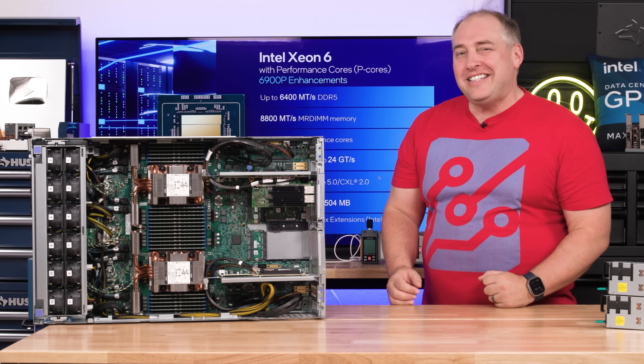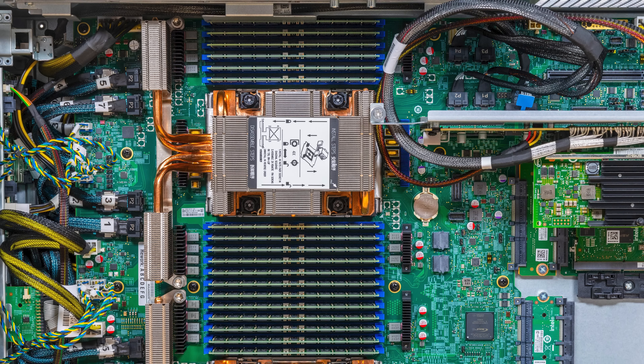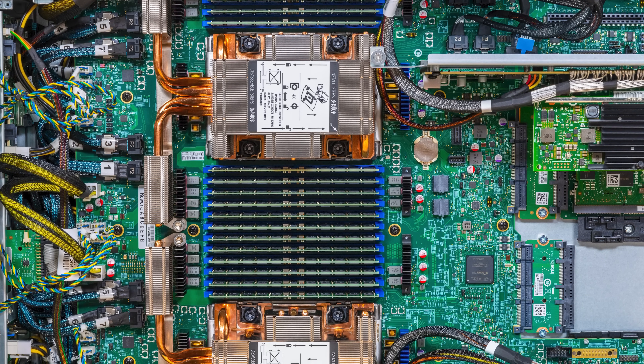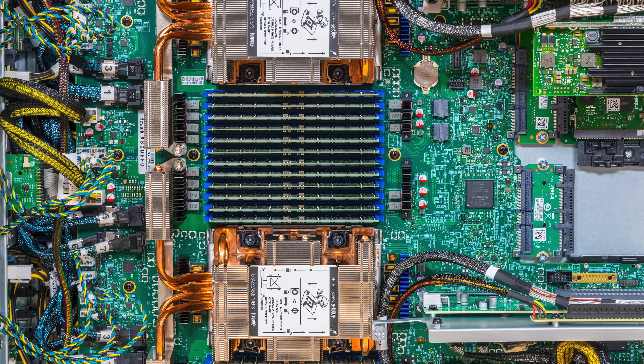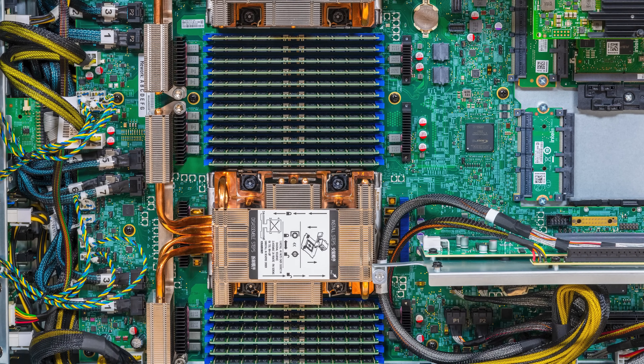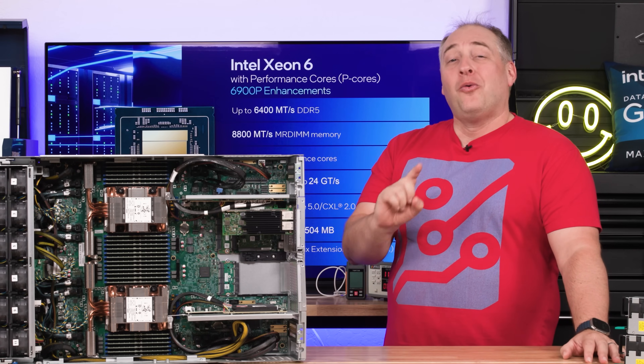The number one feature of the Xeon 6900P series is that it goes up to 128 cores. It also supports up to DDR5 6400 memory, but there's a catch — it's only a one-DPC design, or one DIMM per channel. With two processors and 24 DIMMs, the system goes from one side of the chassis to the other, so there's really no room to double the amount of memory.